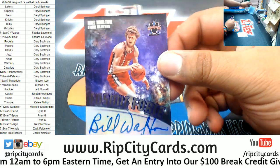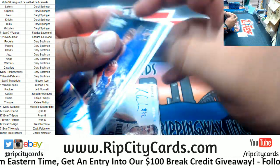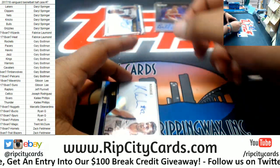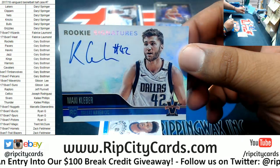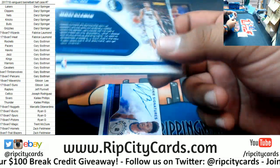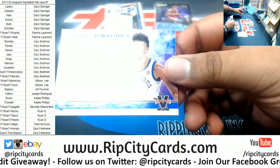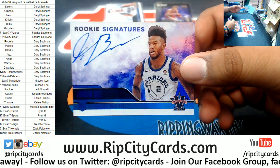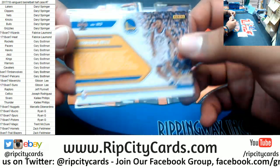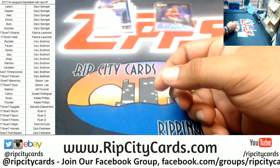Got Bill Walton of the Blazers — the Cosmic Force autograph, that's 5 of 25. Got Maxi Kleber, another hit for the Mavericks, that's numbered 44 of 99. Rookie signature for Jordan Bell of the Warriors, that is 49. Straight rookies on that there.